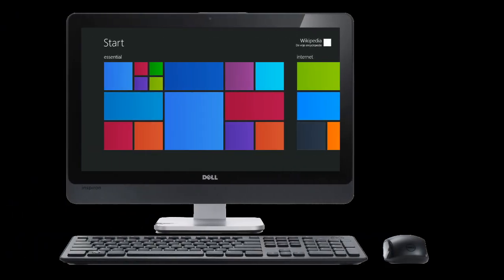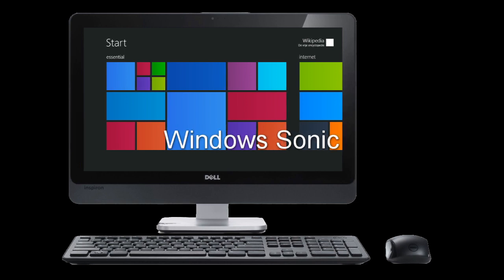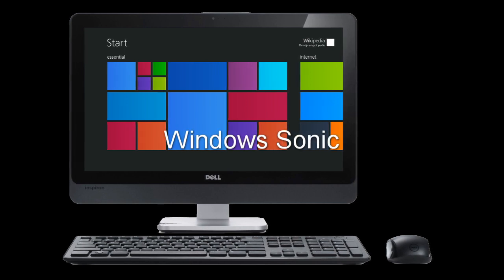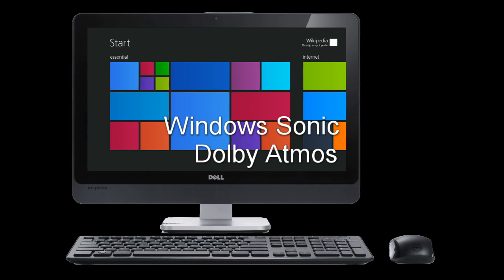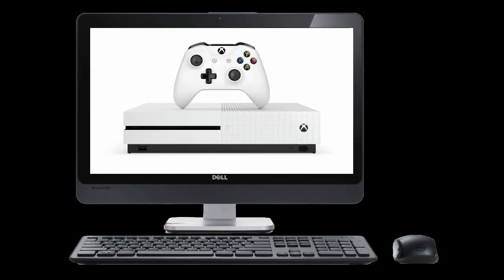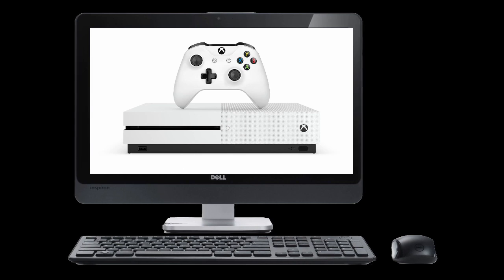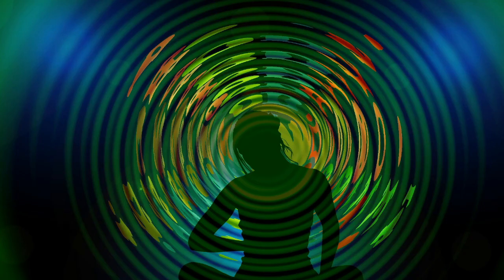As part of the Windows 10 Creators Update, Microsoft introduced something called Windows Sonic — software that can create a surround sound experience with stereo headphones. It competes with Dolby's similar technology called Dolby Atmos, which costs $15 to use, while Windows Sonic is free. It's part of the Windows 10 Creators Update and part of the Xbox One S or Xbox One X. I can't speak to the quality of Dolby Atmos, but it does compete with Windows Sonic.